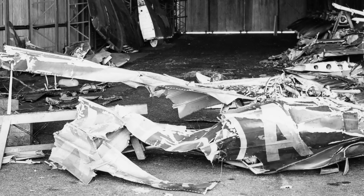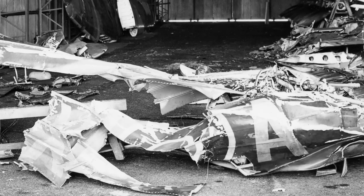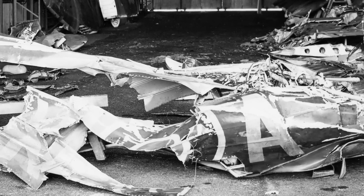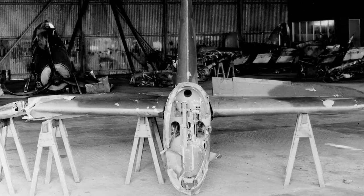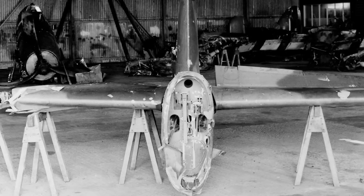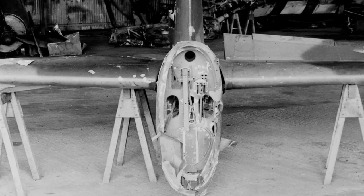Getting an accurate figure on the total number of Hawker Typhoon losses caused by structural failure in the tail end is very difficult. Officially, the record was 25 aircraft lost; however, one of those was actually found to have been caused by a flak strike. In addition, there are some that are questionable because it was never proven exactly what happened. So officially the number is 24; however, it could be as high as 28.